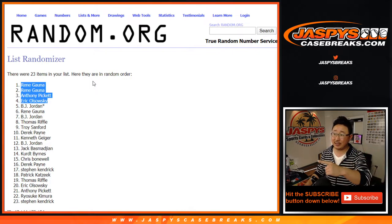Joe for jazbeescasebreaks.com — congrats to these folks. Thanks, everybody else, for getting into the action. I'll see you for the break. Bye-bye.